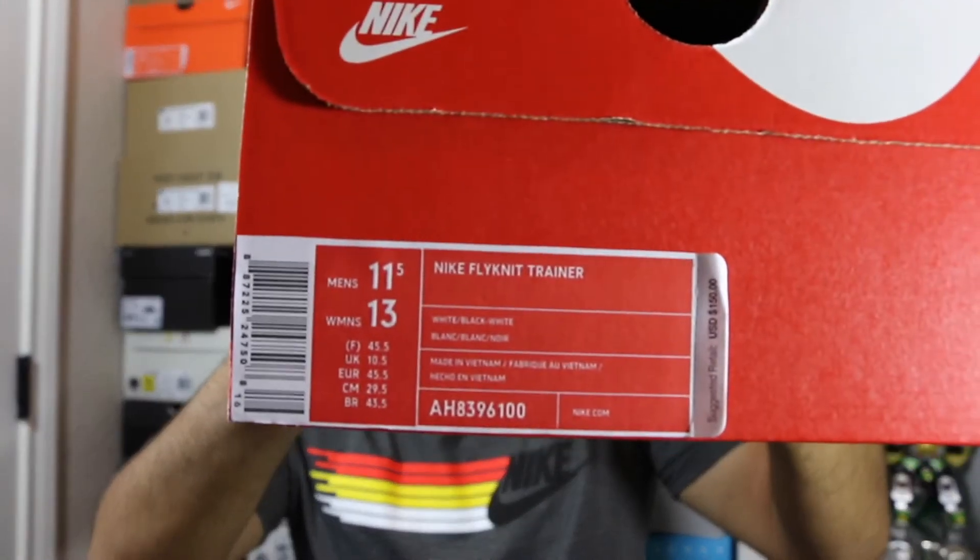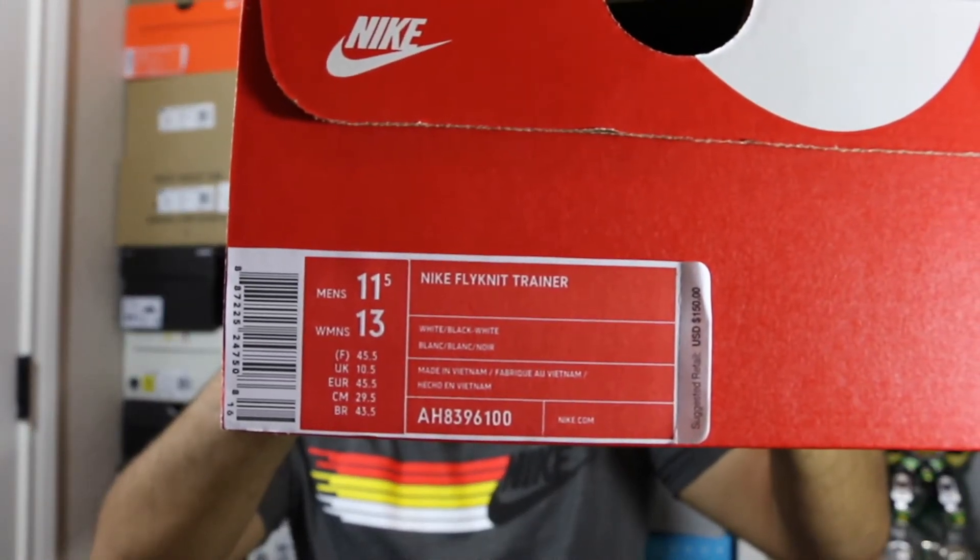It's my first time getting lucky off Blends. It took almost a week and a half for shipping. They threw in this bag — I actually picked up something else from Blends as well, another Nike pickup coming in this week — but the one we're focusing on today is this one: the Nike Flyknit Trainer in the white and black colorway.